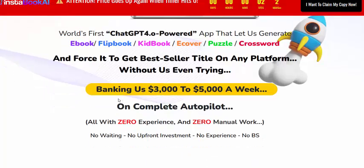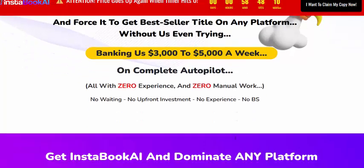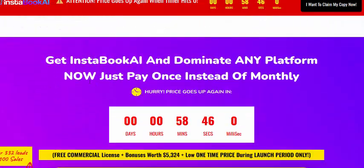Breaking — earn $3,000 to $5,000 a week on complete autopilot, all with zero experience and zero manual work. No writing, no upfront investment, no expense, no BS.